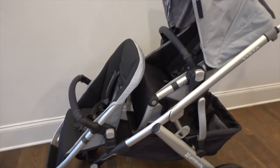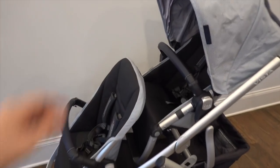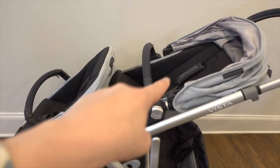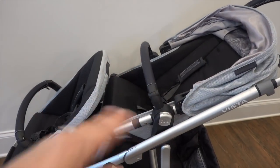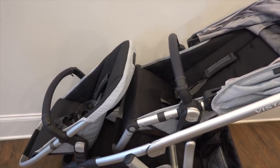This is the rumble seat - it doesn't have the component on the bottom that folds out for their legs. The rumble seat goes up to 35 pounds whereas the regular stroller seat goes up to 50 pounds. I use the bassinet whenever I have a little baby - this is actually newborn compatible, you can lay it all the way back. You can get something called a snug seat, but I personally just used the bassinet and loved it for newborns. The base without the strollers weighs about 19 pounds, so being lightweight was a big thing for me - with the stroller seat it's about 25 to 26 pounds, which is really lightweight for a full-size stroller.